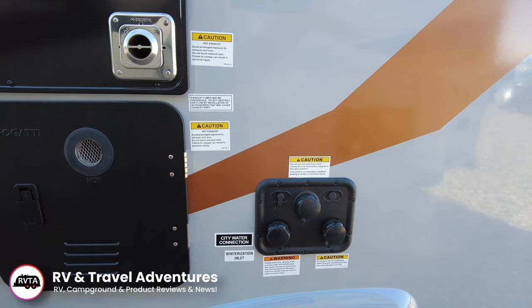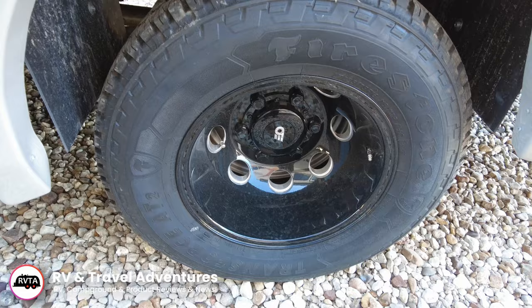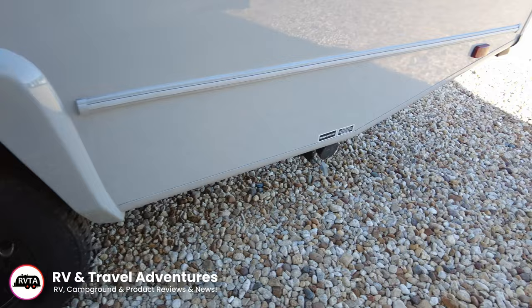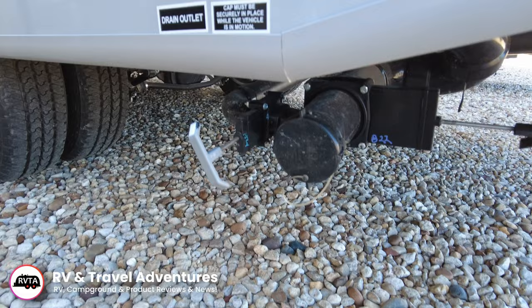City water connections, winterization inlet, antenna connections, black tank flush, etc. You have Firestone Transforce AT2 tires and again blacked out rims. At the usual location you have your drains. You have one gray on this side, two on the other, and you also have a black tank flush.